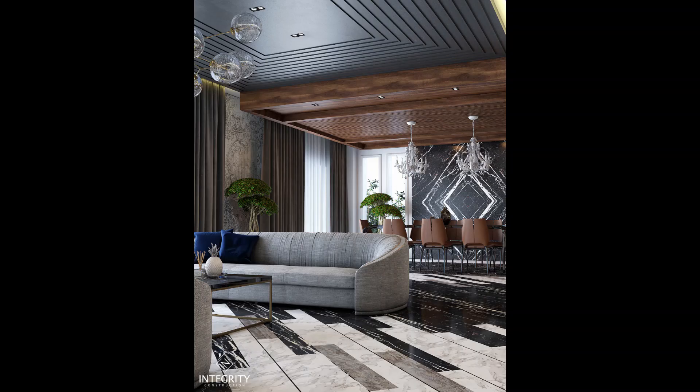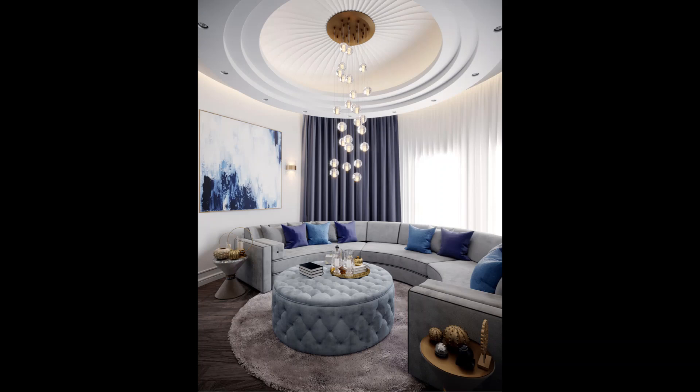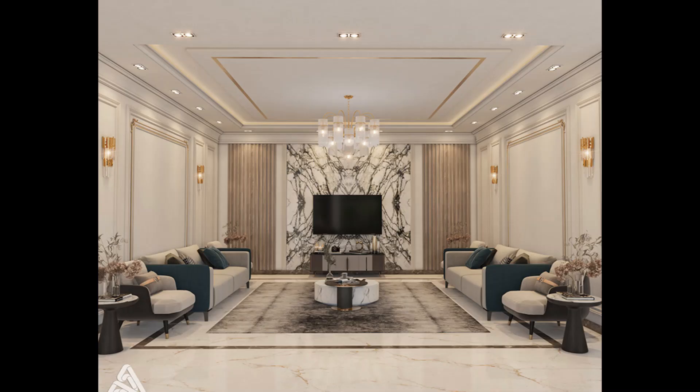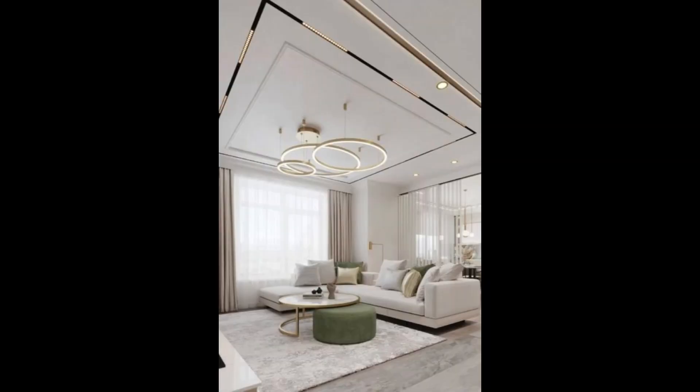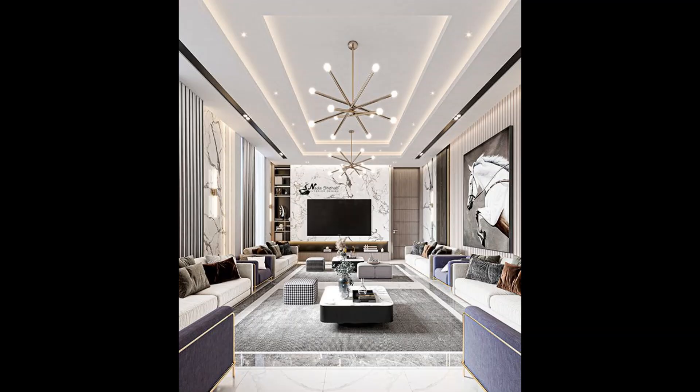Before we jump into the beautiful designs, let's talk about why the ceiling is a crucial element in interior design. The ceiling sets the tone for the entire room, and a well-designed ceiling can instantly elevate the aesthetic. It creates a sense of depth, adds visual interest, and complements the overall style of your living room.